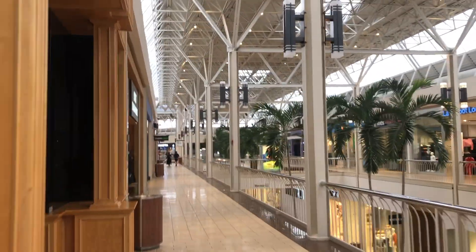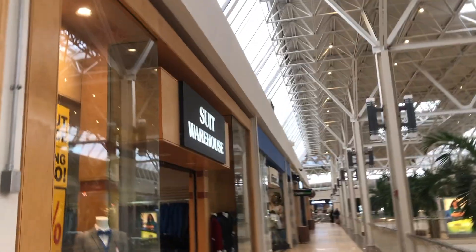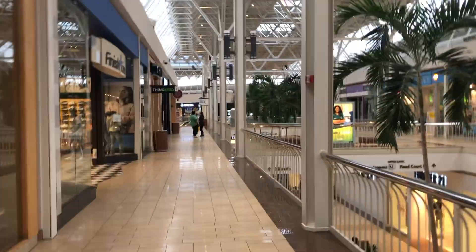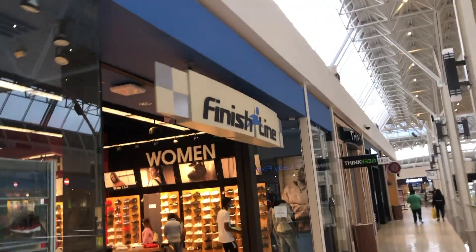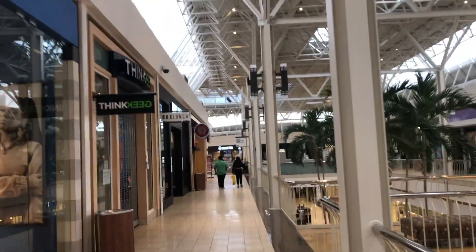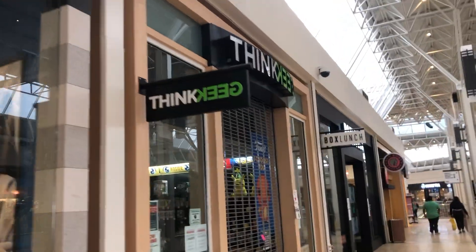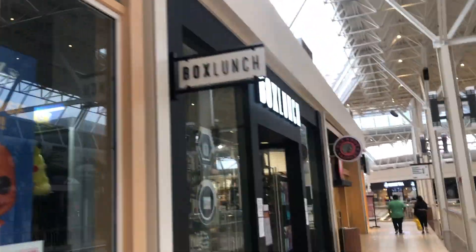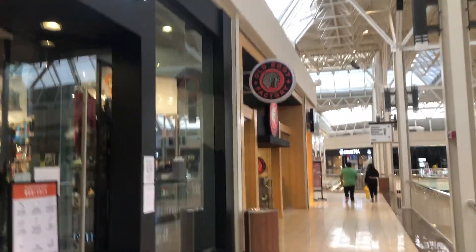If you like tours like this of malls and stuff, let me know — put a comment in the comment section. There's a Suit Warehouse here. I found out I have a video up — I'll link in the description below. Here's Finish Line. It's here in the DFW area and that one is doing really good, so I thought I'd do this one.